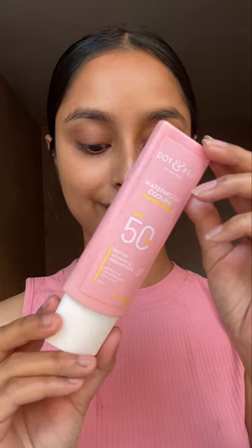Do you also want your sunscreen to be as cooling as ice? Then you have to try Daily Wear Instantly Cooling Dot and Keys Watermelon Sunscreen with SPF 50 for smooth, luminous and protected skin. It is infused with watermelon